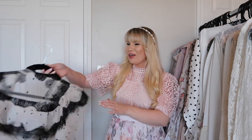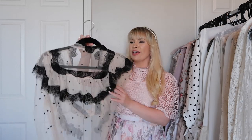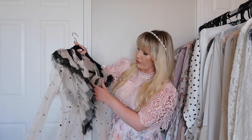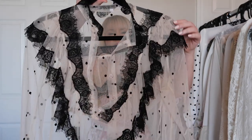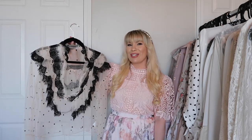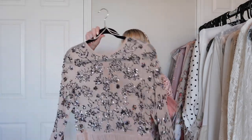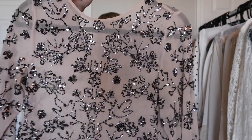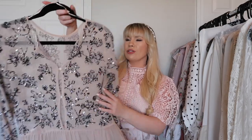We have finally reached my non-white and cream tops! This one is also from Chic Wish — it's kind of a tan nude color with some black polka dots and black lace. Very pretty, very feminine, and definitely one of my favorites from Chic Wish.